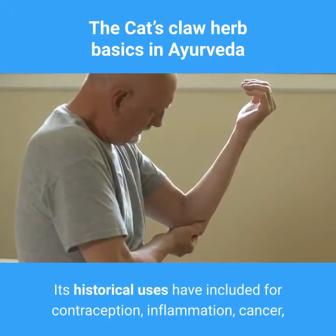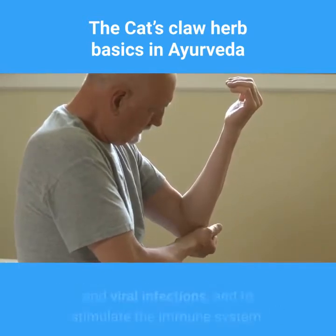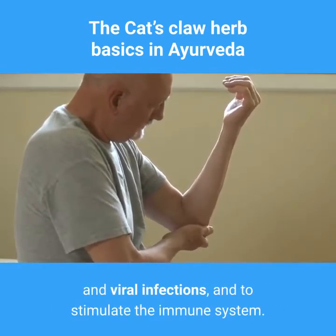Using cat's claw for health dates back to the Inca civilization. Its historical uses have included contraception, inflammation, cancer, and viral infections, and to stimulate the immune system.